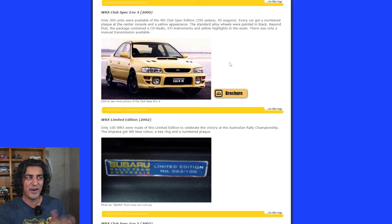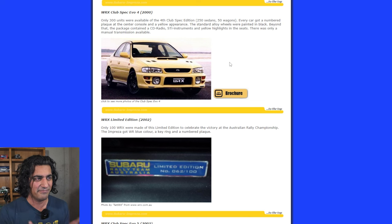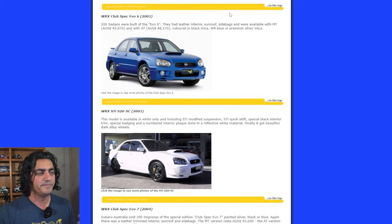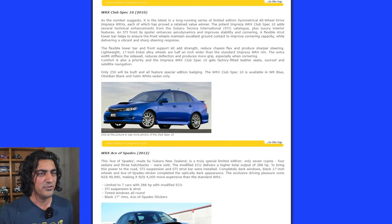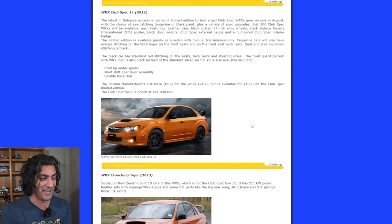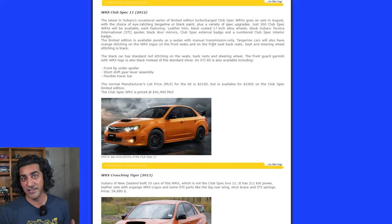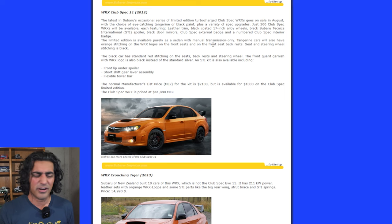In 2000 is when I really started liking WRXs — they used to come in this weird yellow color that I loved. That year they added a CD radio, STI instruments, and a few other things. They had 300 numbered cars at that point. As you go through the years each year had its own Club Spec, all the way up to 2012, which had a really nice-looking wide-body WRX with a black wing and orange coloring. Each was just a WRX with a bit of extra creature comforts and a unique look.